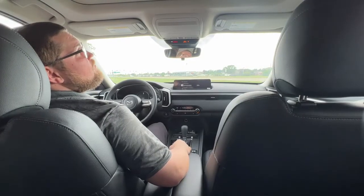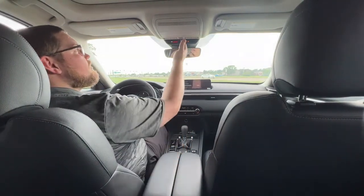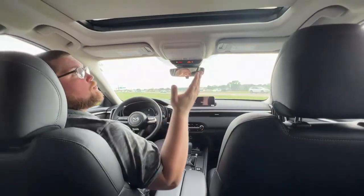One thing I really love about the all-new CX-50 is that it's the first Mazda to come with the panoramic moonroof.